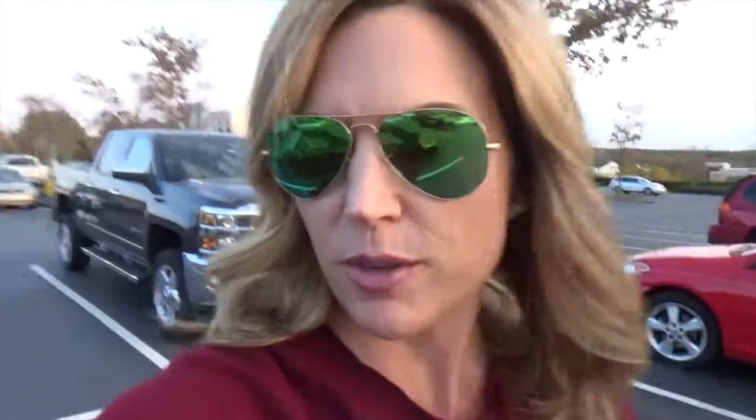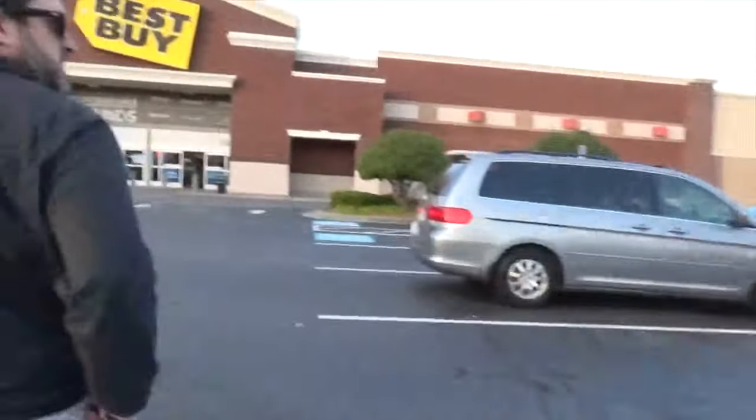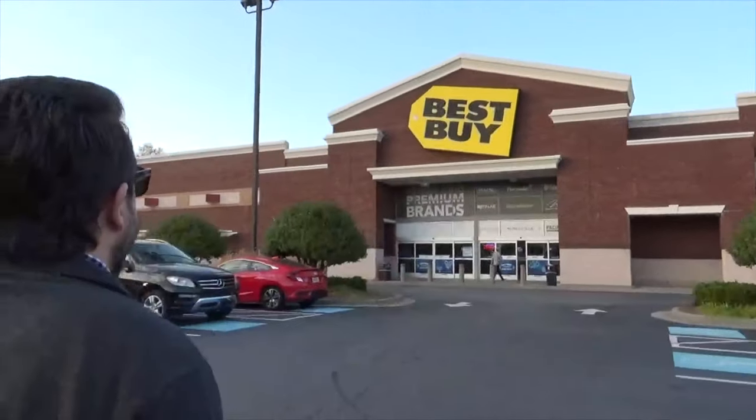Quick run into Best Buy so we can look at a new camera, but first Jay wants to take a look at this awesome car. That's pretty nice. That's not what we're here for — we're here for a camera.